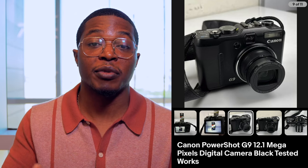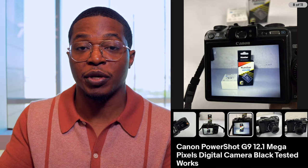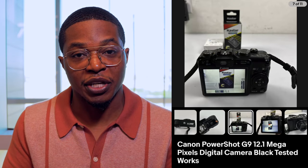Next up we have the Canon PowerShot G9. Older digital cameras and even film cameras are some of my favorite things to sell on eBay because they always sell really quickly. For this camera I took a bunch of photos showing it was working — I literally took a picture of me taking a picture of the camera taking a picture. This was a really good sale — it ended up selling for $189 plus shipping.